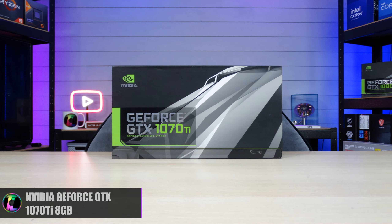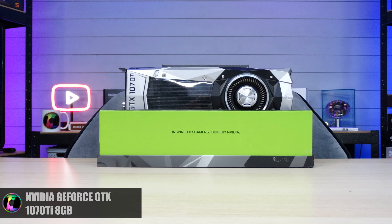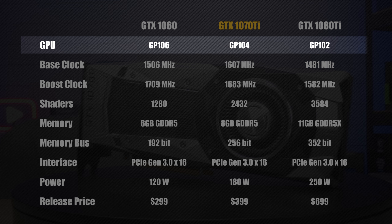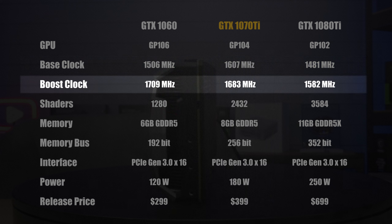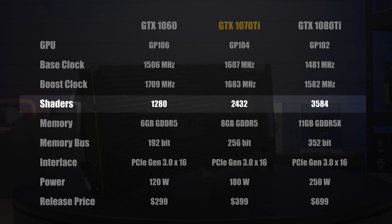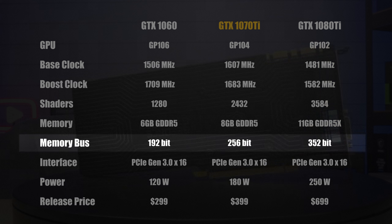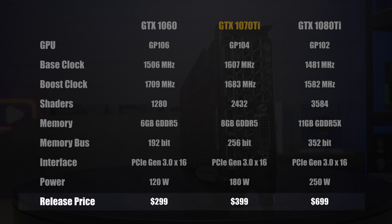The GTX 1070 Ti was released by Nvidia all the way back in 2017 as a high-end graphics card, and they really did live up to that name. They were extremely popular with gamers not just because of their fantastic pricing, but they also boasted impressive specifications. It had a GP104 die with Pascal architecture, a base clock of 1607 MHz, a boost clock of 1683 MHz, 2432 shaders, 8GB of GDDR5 memory on a 256-bit bus with a PCIe Gen 3 x16 interface, using around 180 watts. It was released for around $399 — about half the price of the GTX 1080 Ti — making it very compelling to gamers.